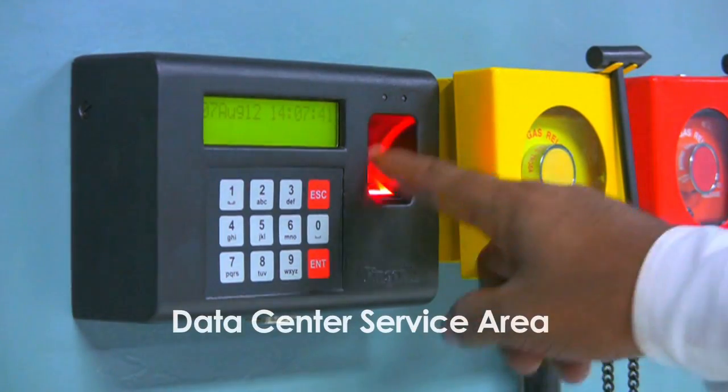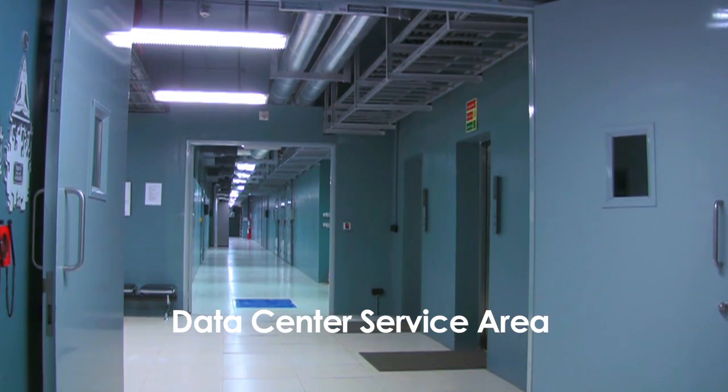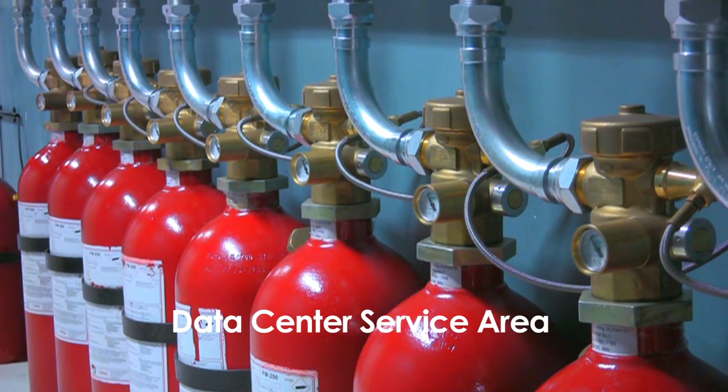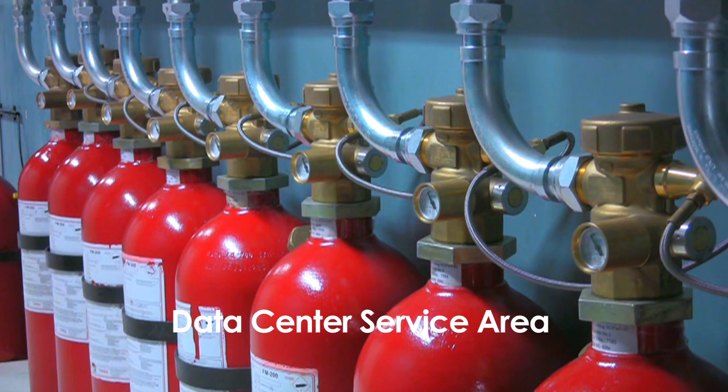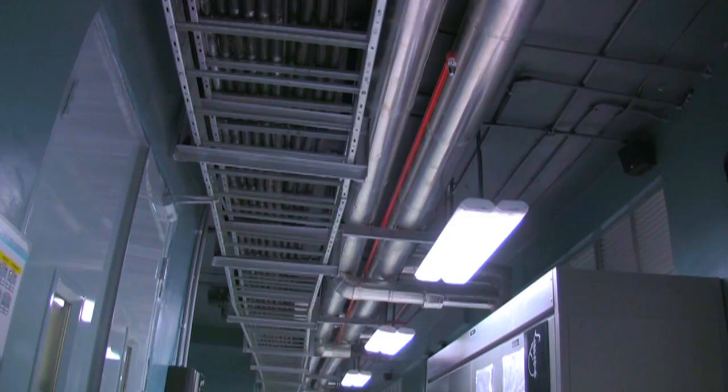Six systems work 24/7 to protect the data center against all threats such as fire, water, and rodents. Capital investments in these cutting-edge technologies create a completely safe environment for data.